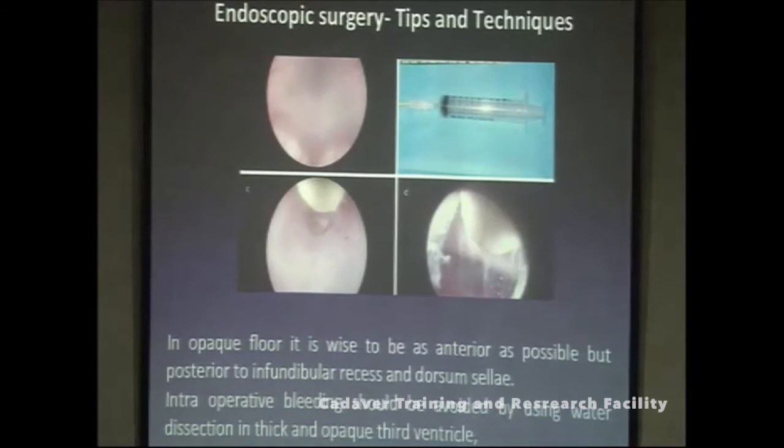Sometimes in ETV there is an opaque floor due to infection, especially in cases of tubercular meningitis. When you can't see anything, it is better to be as anterior as possible, because posteriorly lies the basilar artery and perforators. However, stay posterior to the infundibular recess, as there are important structures anterior to it. When visibility is poor, be anterior rather than posterior.